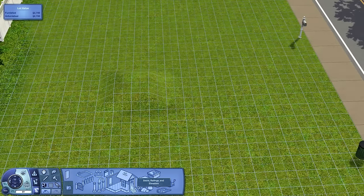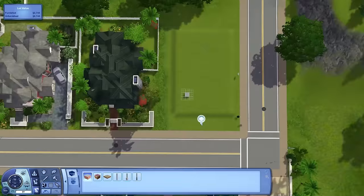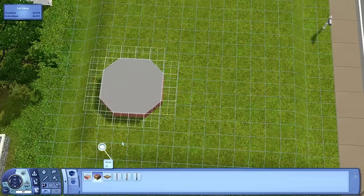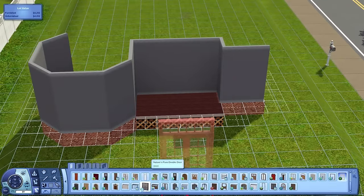Hello everyone! I am Josh and welcome to this Sims 3 house building video. Today I am building the third and final house in my Beach House Row series. You can see the other two are next door — this one is called Blueberry Breeze and it is the smallest house of the three.